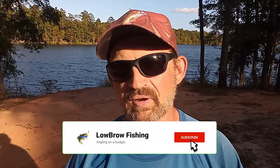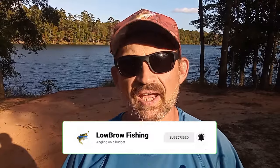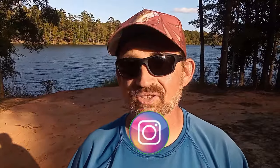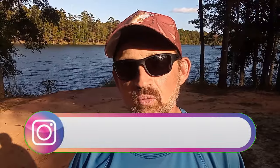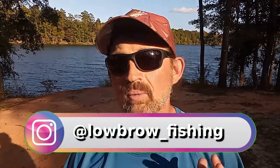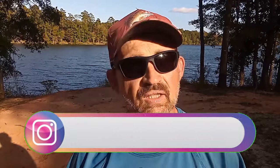Welcome back to Lowbrow Fishing and it's no secret that during the fall those bass can be very fickle. They can be very finicky especially as those conditions change. Some days are warm, some days are cold, some days are rainy, some days are bluebird skies, and conditions can change hour to hour every day and those bass really can't get into a groove.